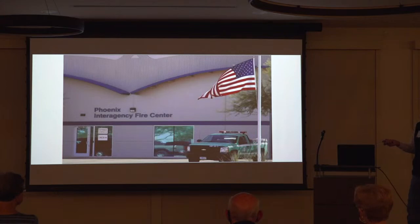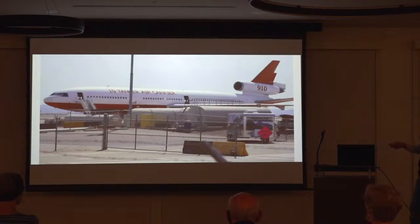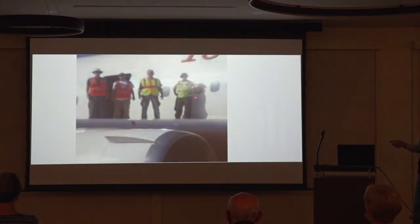I was given the opportunity to work at Phoenix Interagency Fire Center — the Mecca of all fire bases — down in Gateway in Phoenix, Arizona. I ran into the DC-10 and had it on base. I was the tanker base manager there. This was a contract base. This is Randy Carter from Arkansas, Eric Smith, and Jason Peterson — we're out on the ramp of the DC-10.